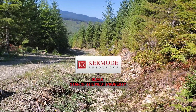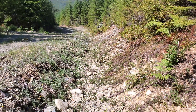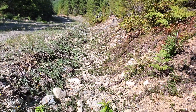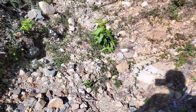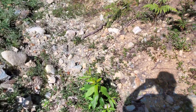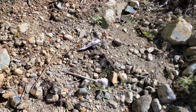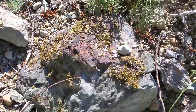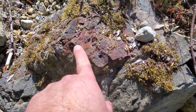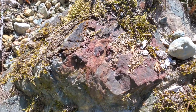We are on the Star of the West property on a newish logging road. The one below this has had some nice mineralized occurrences, and here we are just seeing some float samples in the ditch. For instance, this one here has big hunks of magnetite all throughout it.